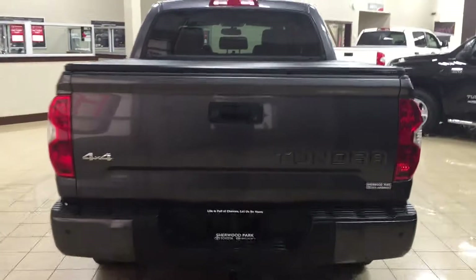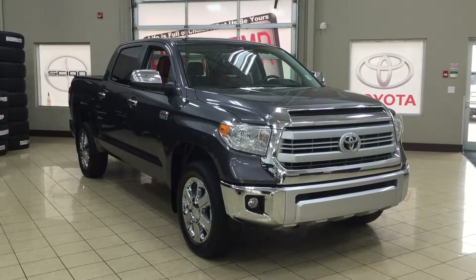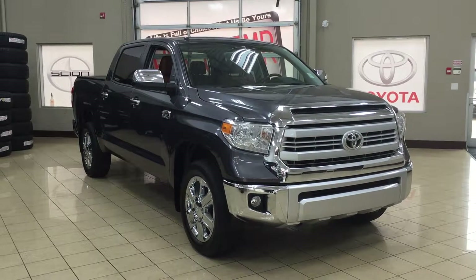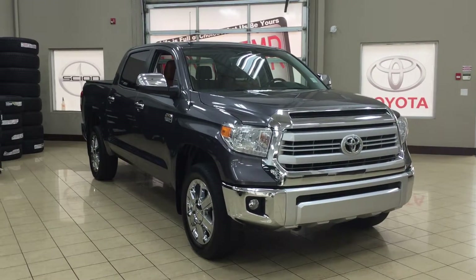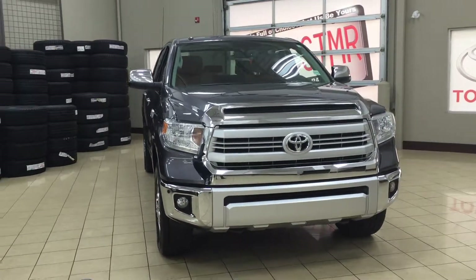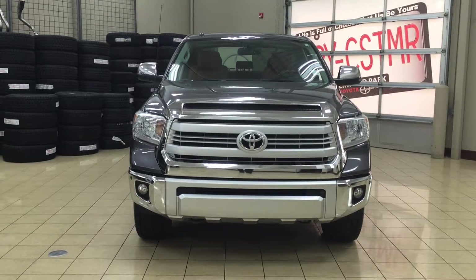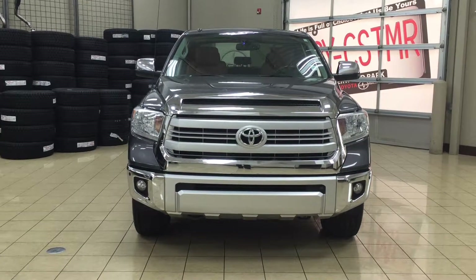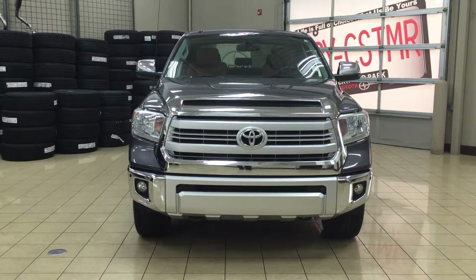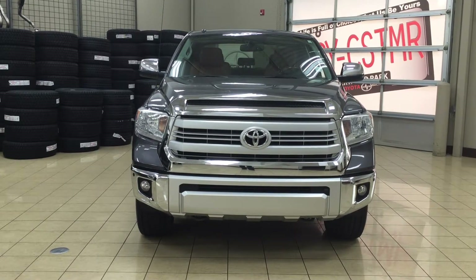Thank you so much for watching this video today. If you have any questions on this 2014 Toyota Tundra 1794, please visit us at 31 Automall Road in Sherwood Park, Alberta, Canada. The phone number is 780-410-2455, or visit our website at sptoyota.com to reach us by email. If you have any comments or additional questions, please leave them in the comment section below. Make sure you have a great day and I hope to see you next time.